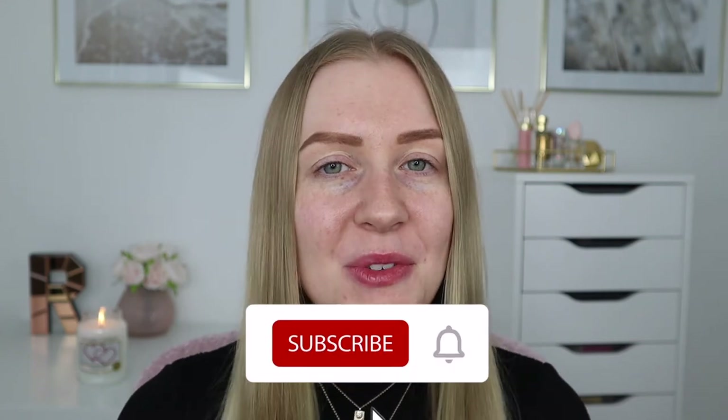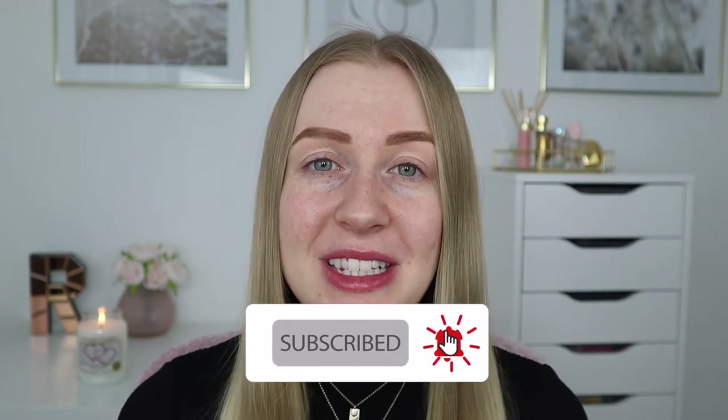Hi everyone! Welcome back to my channel, or welcome if you are new. I am so excited to be filming this video today as I'm going to be testing out the Airbrush Flawless Finish Foundation and the Airbrush Flawless Finish Powder from Charlotte Tilbury. I'm going to be testing both of these out throughout the day to let you know my thoughts on how they apply, how they wear throughout the day, and also my final thoughts and overall review at the end.